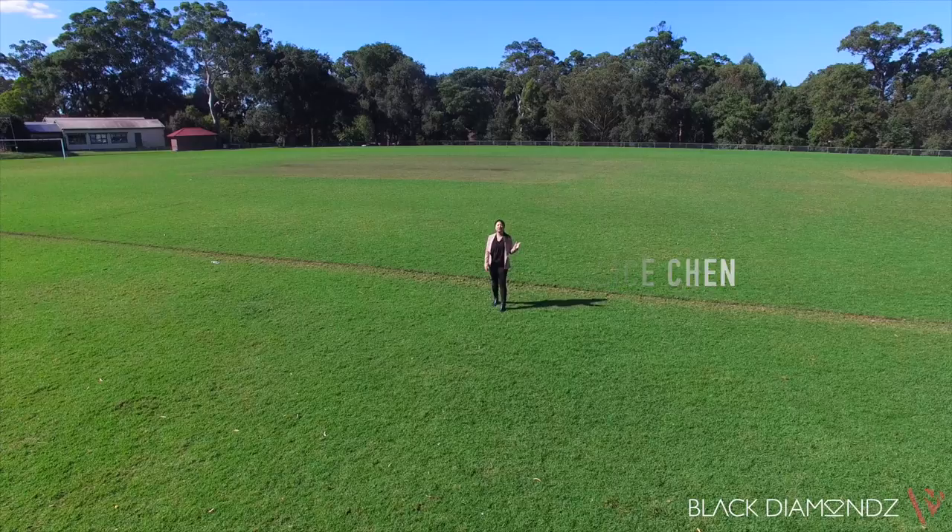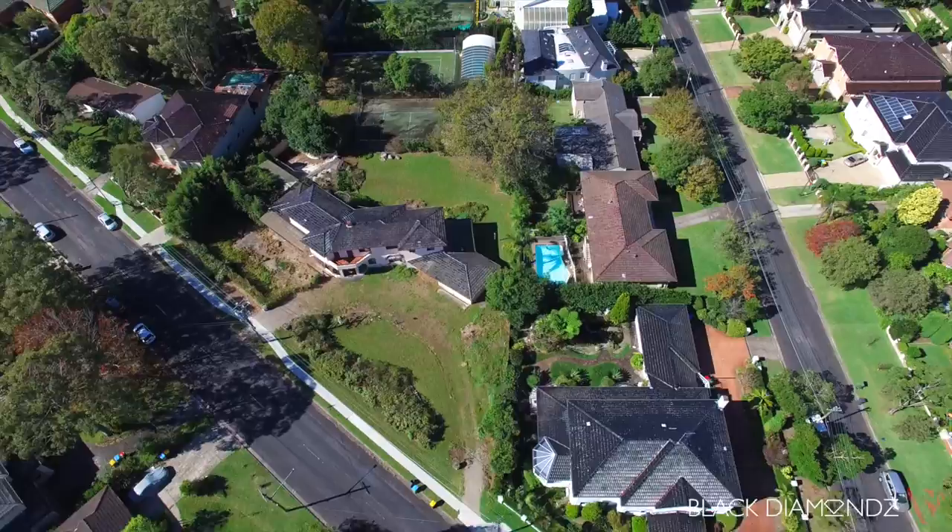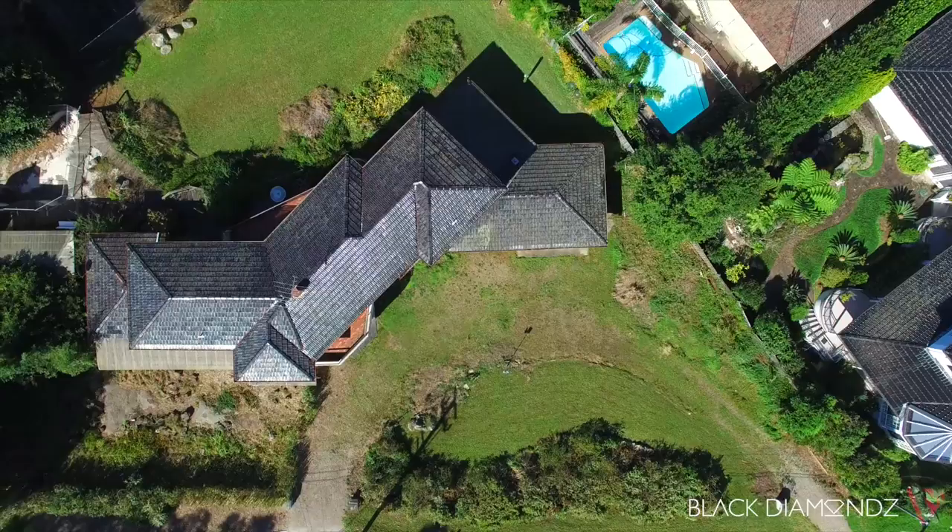Location, location, location. Hi, my name is Alice Chen from Black Diamonds Property Concierge and I'd like to welcome you to East Killara. On offer is this exceptional opportunity for families, investors or developers to secure a large versatile property and capitalise on its many possibilities.